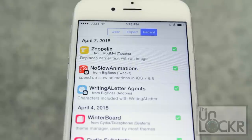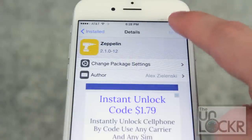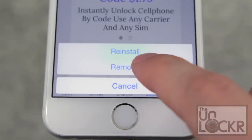When that does eventually happen, you simply click on the tweak, tap Modify in the top right corner, and either reinstall it to try to solve the issue, or remove it entirely.